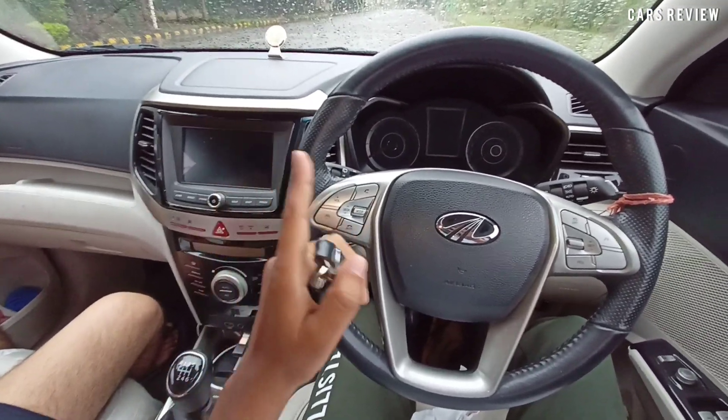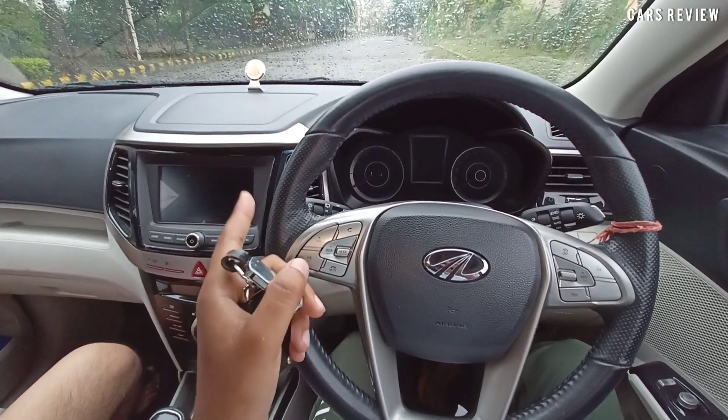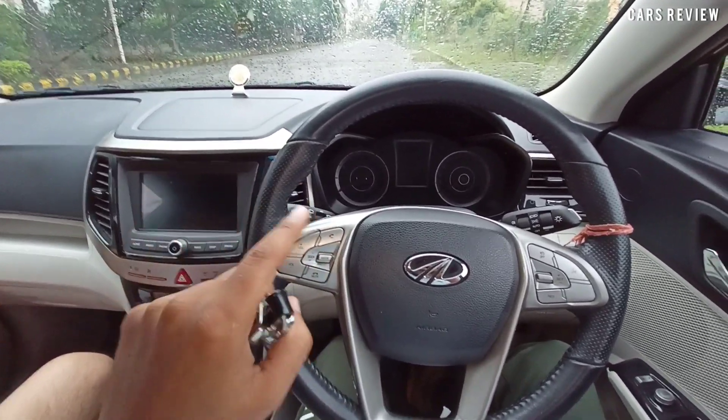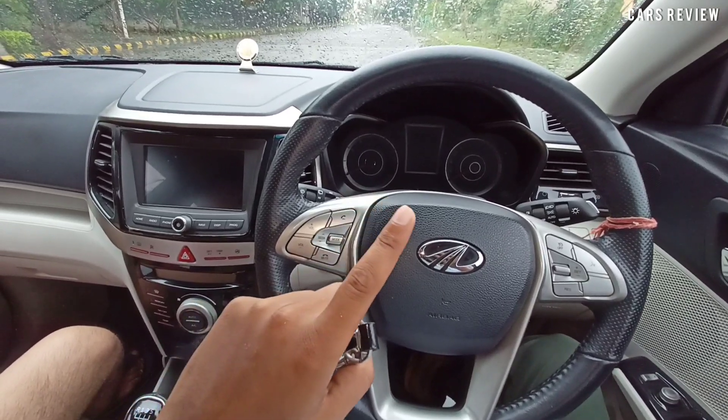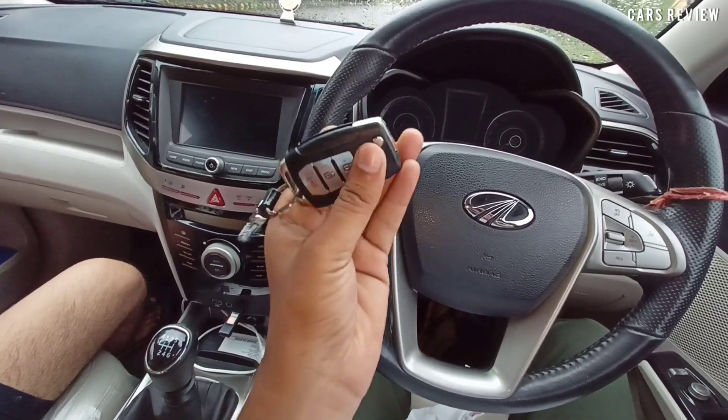Hello everyone, cars review and drive impression video in the same day. So many people are saying that there is a drive impression with no intention to buy a car, but today I am here to show you the car so you can get your physical key.